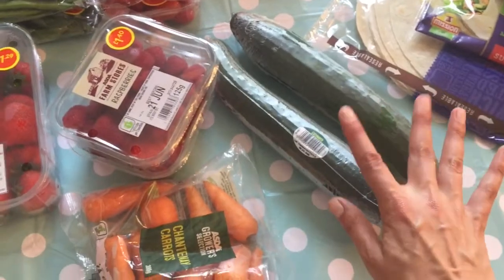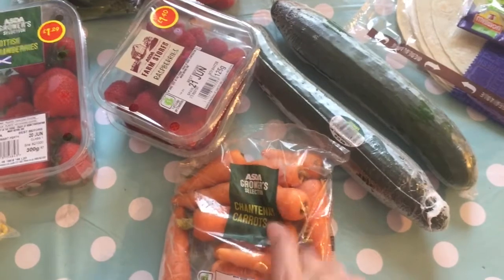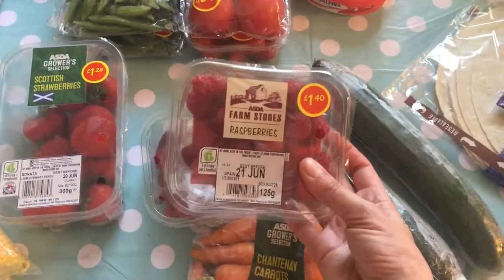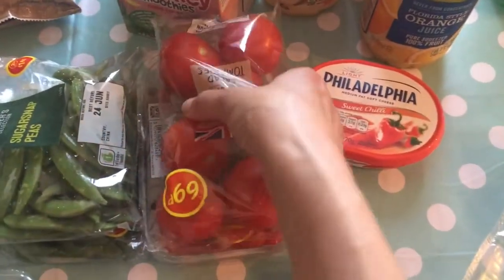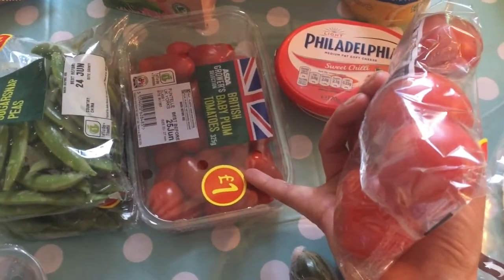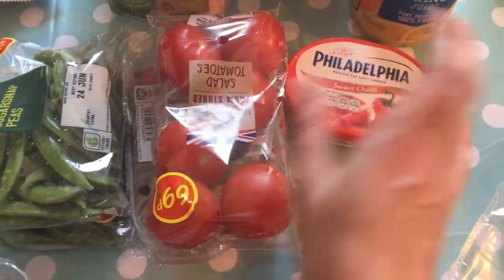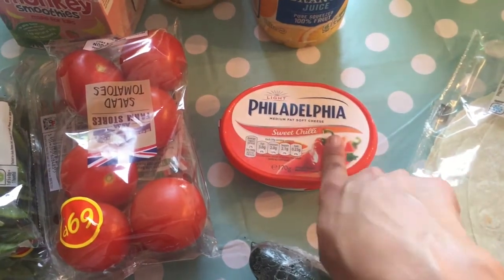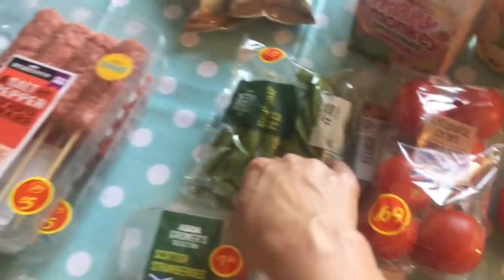Just with veggies and stuff — two cucumbers, and these little chantenay carrots which I love to chop up and use with hummus. Two packs of raspberries; Jack is loving raspberries at the moment. Some strawberries, and two packs of tomatoes — the regular salad tomatoes and the baby plum tomatoes. I'm going to grill some of those tonight with some fish. And completely random, a soft sweet chilli cream cheese — the Philadelphia one — I like to have that in the morning.